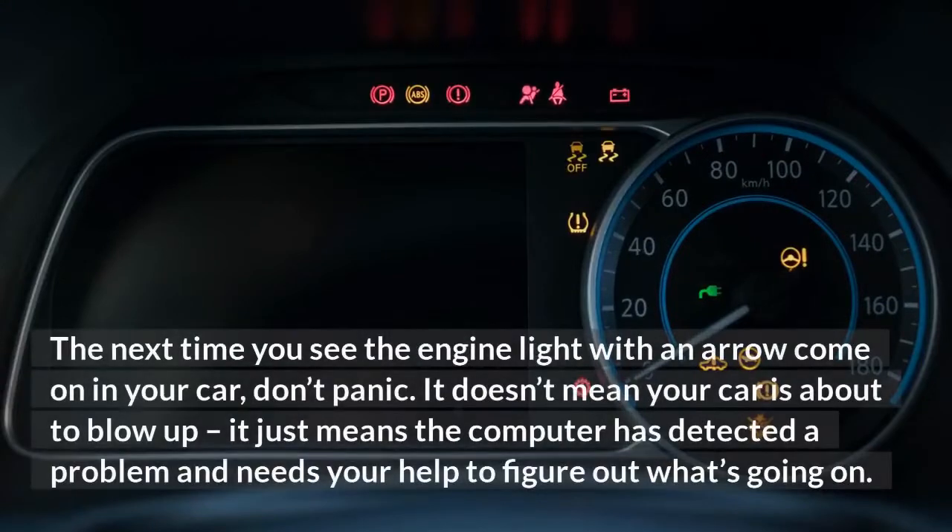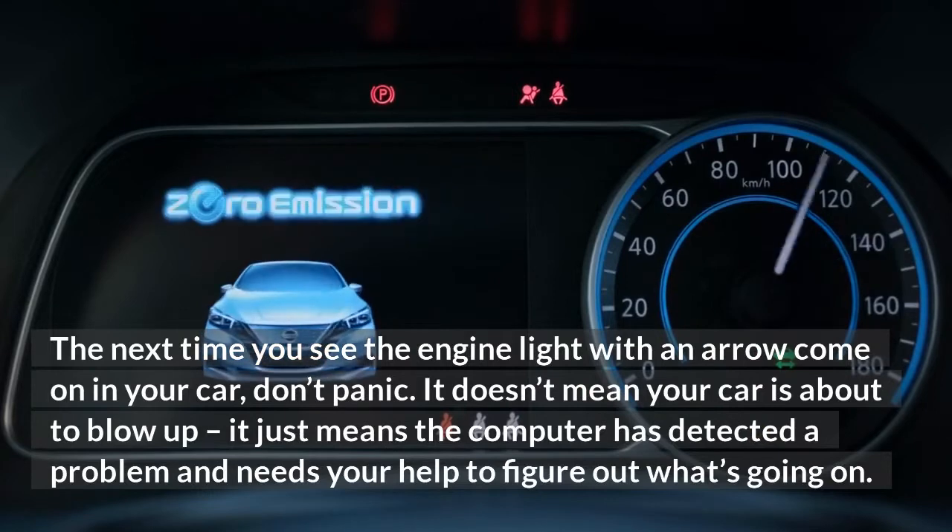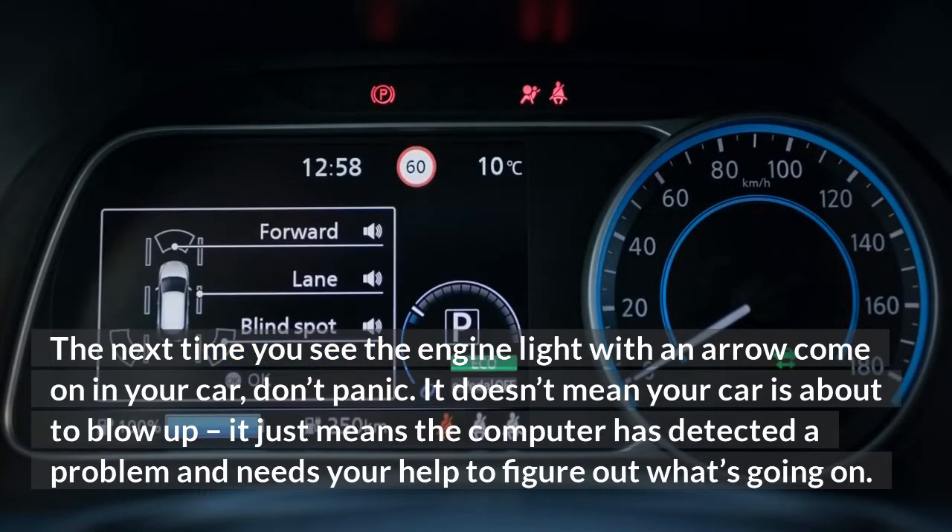The next time you see the engine light with an arrow come on in your car, don't panic. It doesn't mean your car is about to blow up. It just means the computer has detected a problem and needs your help to figure out what's going on.